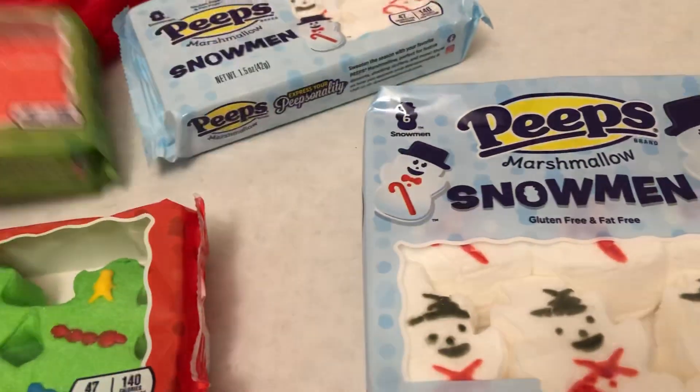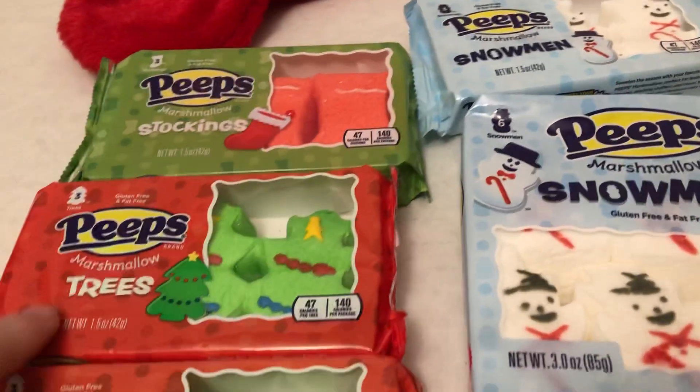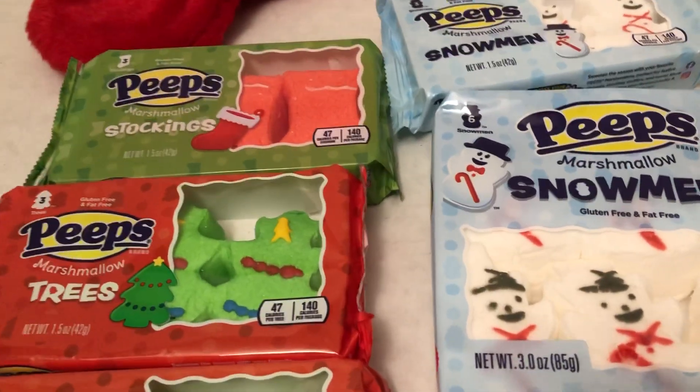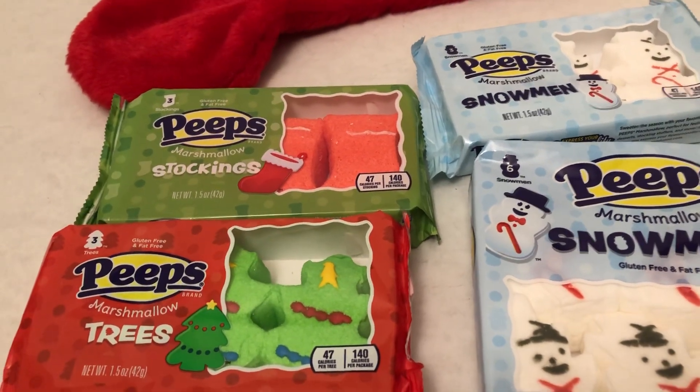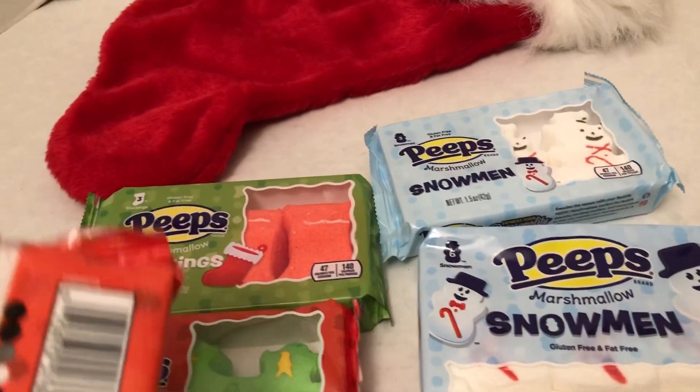Stockings are newer — last so many years. The trees and the snowmen go back many, many decades. They've been making them. Packages changed slightly over the years; I've looked at them.